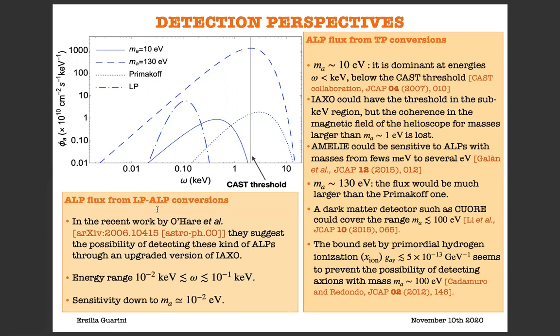Concerning the ALP flux from LP-ALP conversions, there is a recent work suggesting the possibility of detecting this kind of ALPs from an upgraded version of the AXO experiment, which could cover the energy range between 10 to the minus 2 keV and 10 to the minus 1 keV, and could have a sensitivity down to an ALP mass of about 10 to the minus 2 eV.